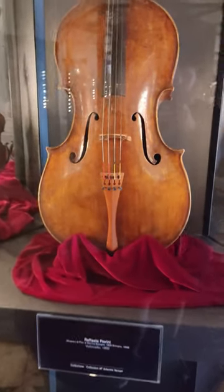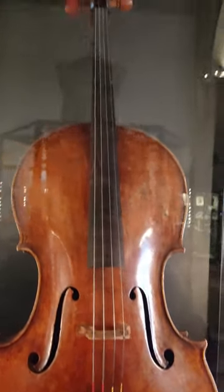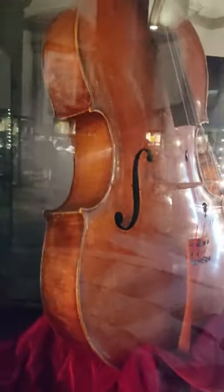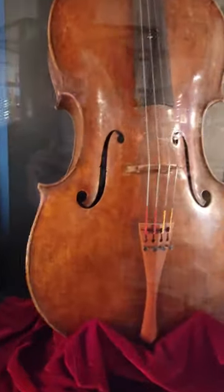On display at the Museo della Musica in Venice is this stunning cello made by Raphael Fiorini in Bologna in 1892. This is a really elegant instrument with a beautiful varnish and a lovely outline.